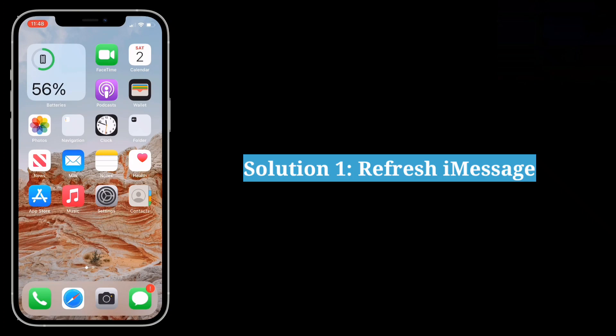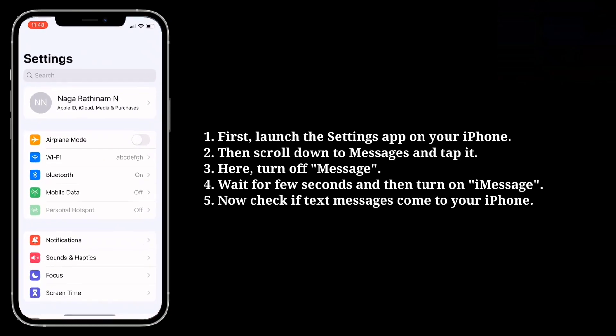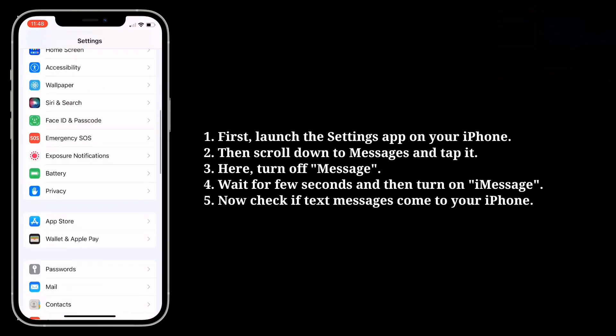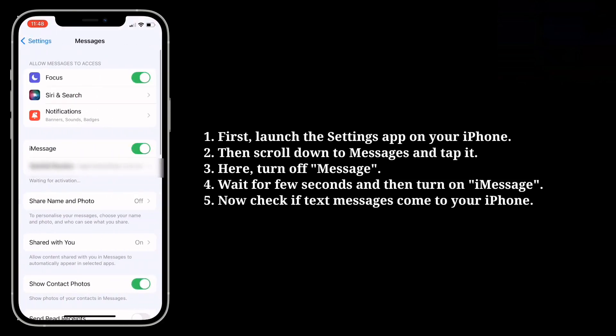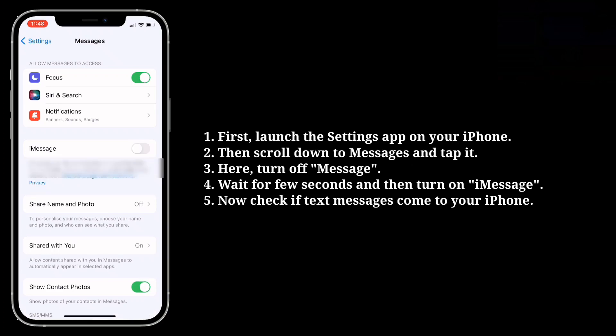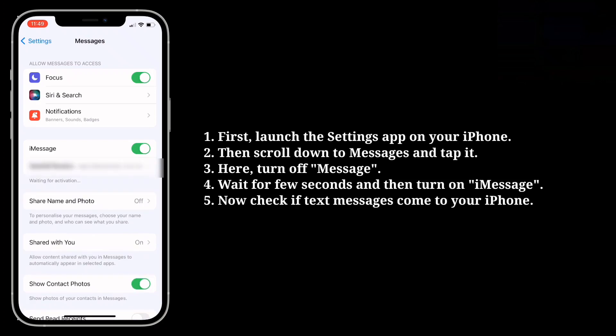First solution is refresh iMessage. Launch the Settings app on your iPhone, then scroll down to Messages and tap it. Here turn off iMessage, wait a few seconds, and then turn it on. Now check if text messages come to your iPhone.